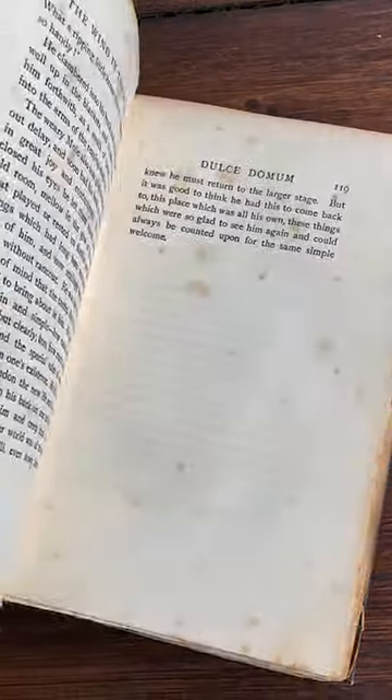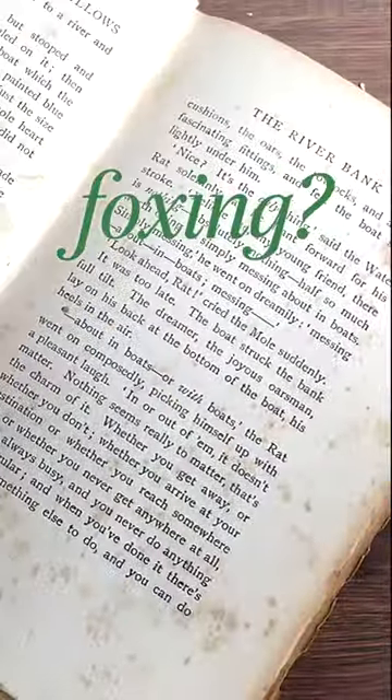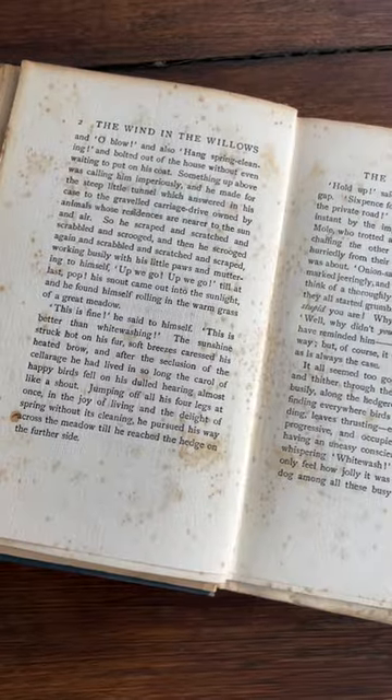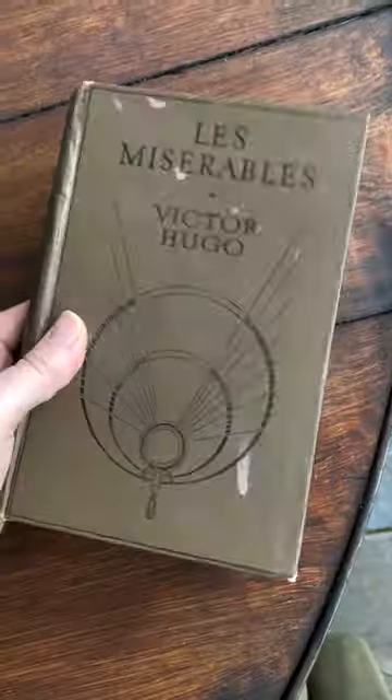Question: How can I tell if the spottiness in my book is merely foxing, which is harmless, or mold, which can spread to other books and be bad for my health? I never encountered this in the Nevada desert, but now see it all the time in England.